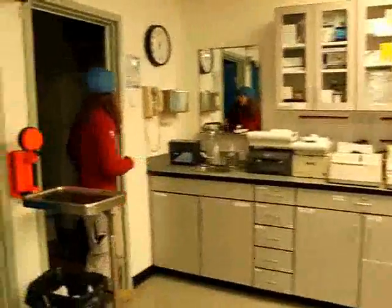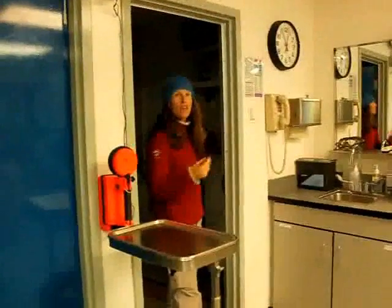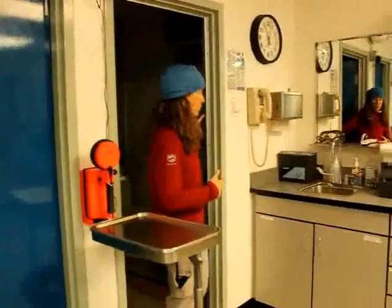We have an autoclave in here, so a lot of my dental surgical equipment is not throw away. We can clean it with an ultrasound cleaner and then put it in the autoclave.